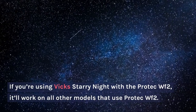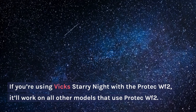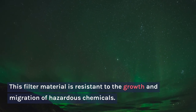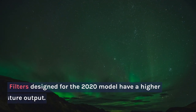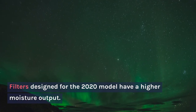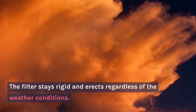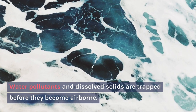If you're using the Vicks Starry Night with the PROTEC WF2, it'll work on all other models that use the PROTEC WF2. This filter material is resistant to the growth and migration of hazardous chemicals. Filters designed for the 2020 model have a higher moisture output. The filter stays rigid and erect regardless of the weather conditions. Water pollutants and dissolved solids are trapped before they become airborne.